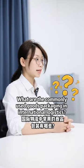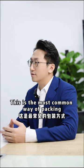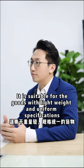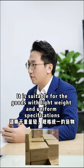What are commonly used goods packages in international logistics? 1. Carton box. This is the most common type of packaging, suitable for goods with light weight and uniform specifications.